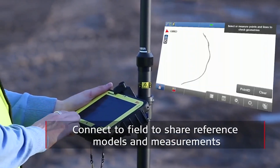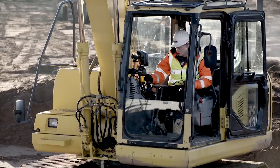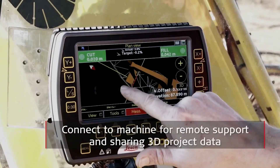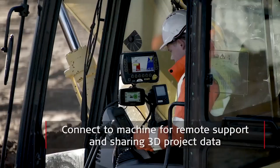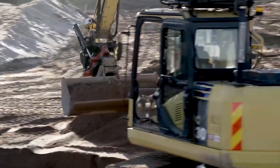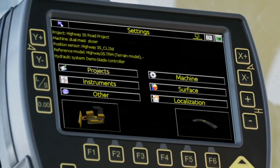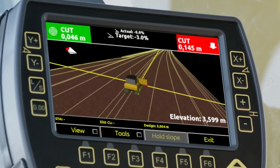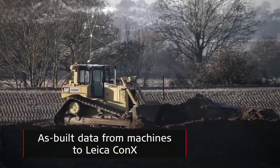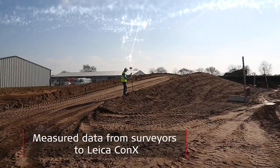In Connects you can see the current positions of the machines and which models they are working on. If the machines or the field equipment are collecting as-builds, they can be uploaded directly to Connects, and you can visualize them and compare them with the design model to see where the machines have been and where they haven't. In the EarthMover module you can compare planned cut and fill activities with actual volumes reported from the haul trucks, and then take decisions and actions if you see deviations from the plan.